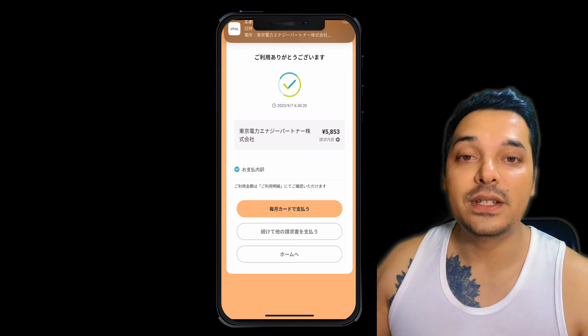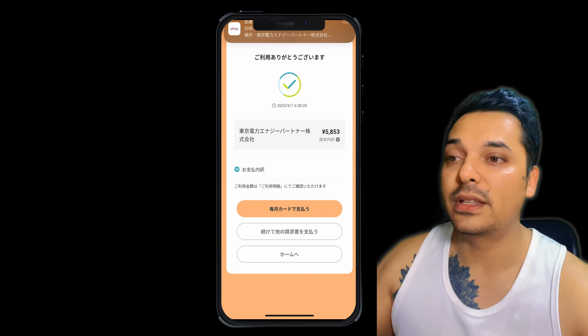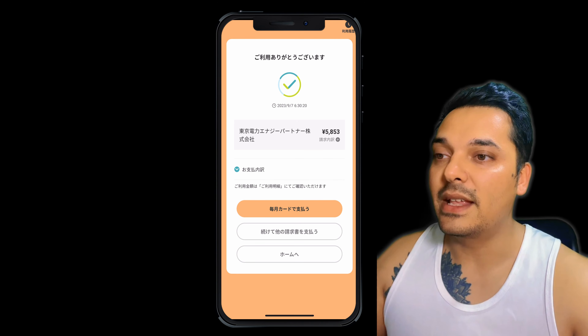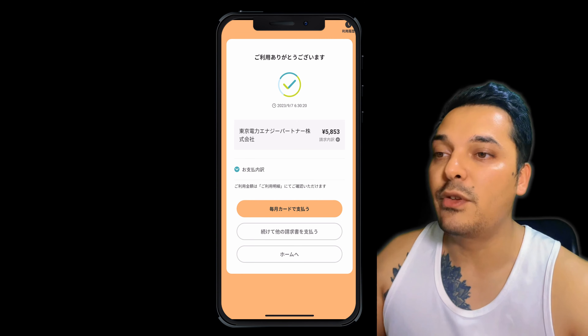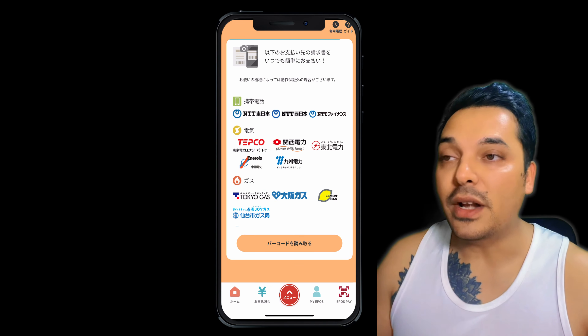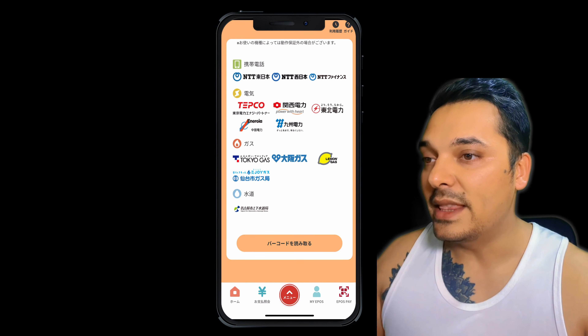If you want your electricity bill to be deducted from your credit card every month without reading a barcode, then you can use this option: 'My Kikado de Oshiharai' (Osiharau). If you click there, you will have to input your data, and once you do, every month the electricity bill will be paid automatically from your credit card.